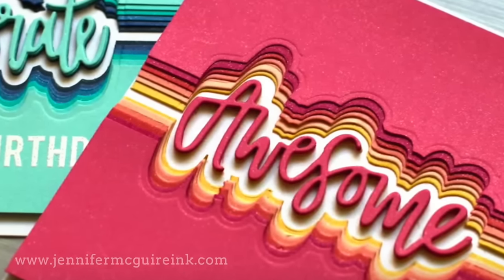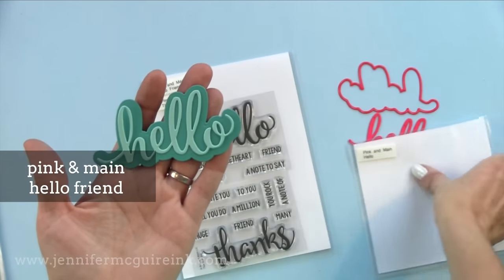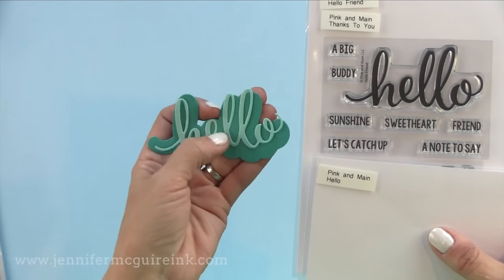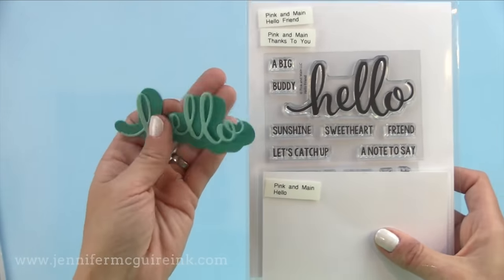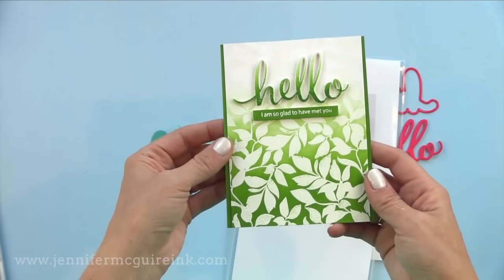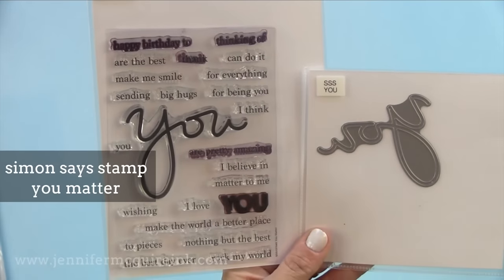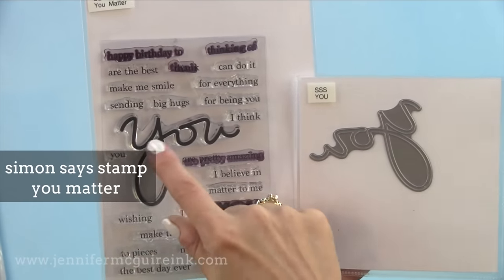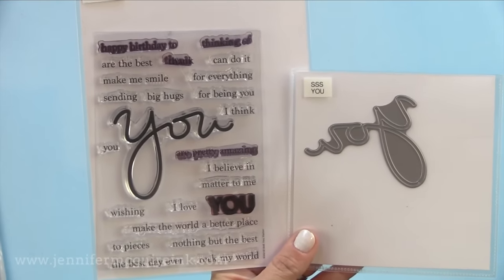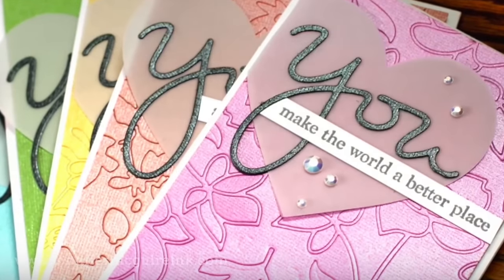These are so much fun to use and very unique. I think it's really important to have a good hello die in your stash, and this is a great one from Pink and Main called Hello Friend. There's the die set and then a small stamp set, and they can be used together or separately. I love the size of this hello die cut — it's nice and large and fills a card. Now we also have the Simon Says Stamp You Matter stamp set and die. You can buy them separately or together, and they go nicely with the You Matter background stamp I showed you earlier. There are a lot of examples on the Simon Says Stamp website.